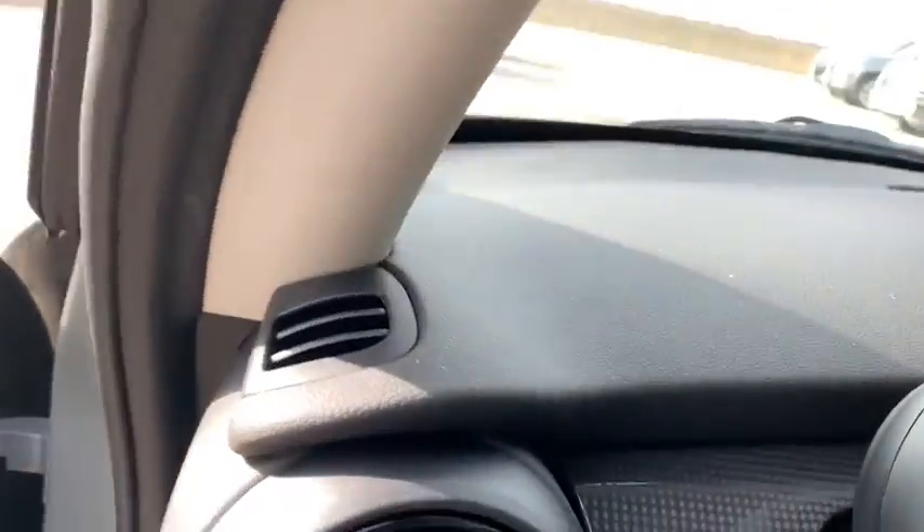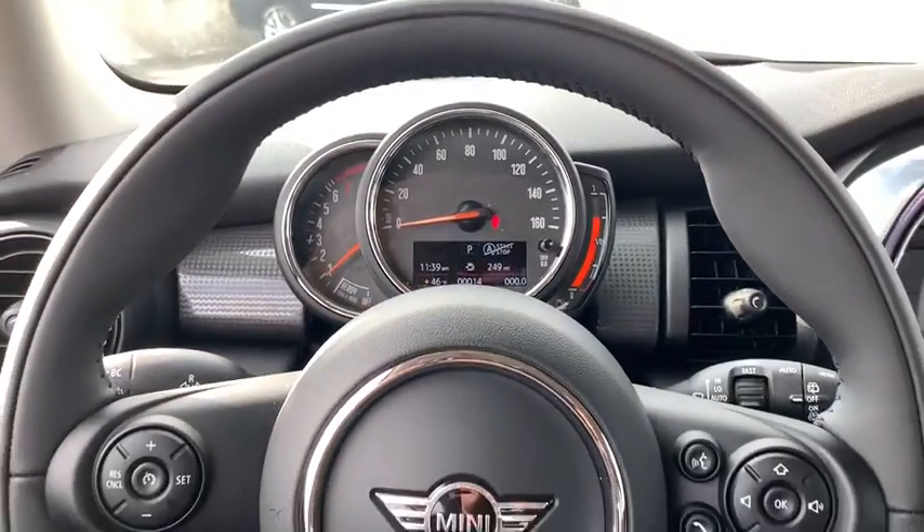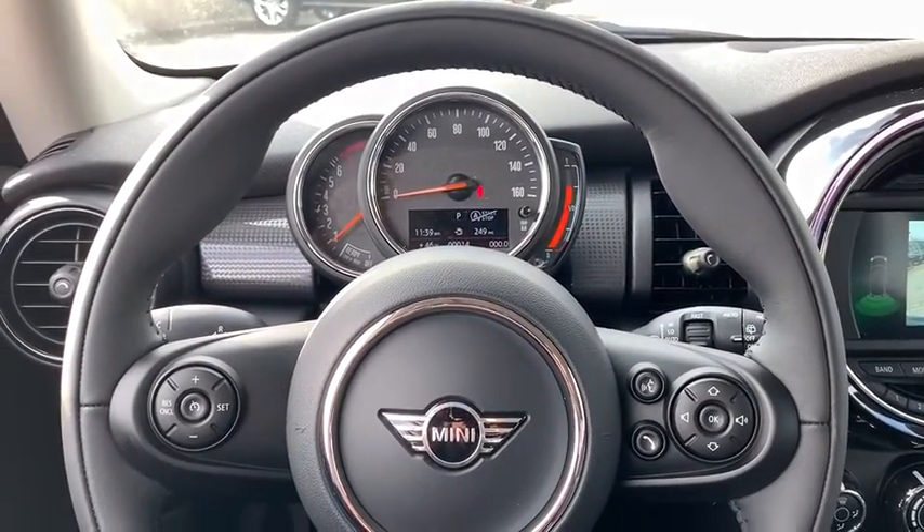Rear window defroster, tachometer, brake assist, overhead console, remote keyless entry, rear window wiper, driver vanity mirror, front reading lamps.